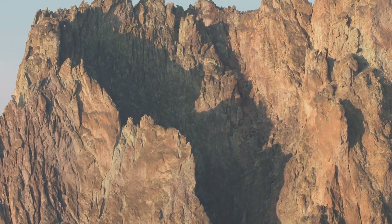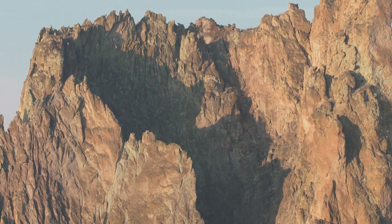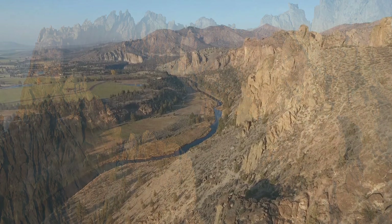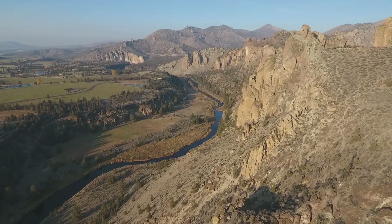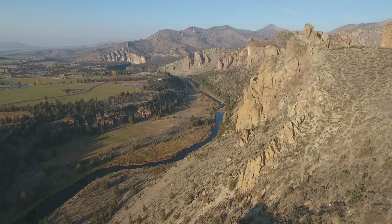Smith Rock is just a portion of a supervolcano that exploded here 29 million years ago. The Crooked River Caldera — a crater 25 miles wide — outlines where the eruption did its thing. It stretches from here at Smith Rock all the way to the Ochoco Reservoir, Grizzly to Powell View. It's a big feature!